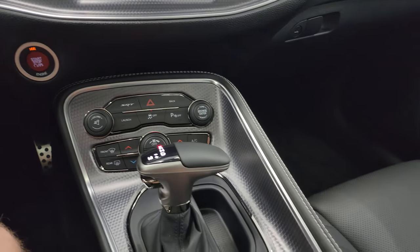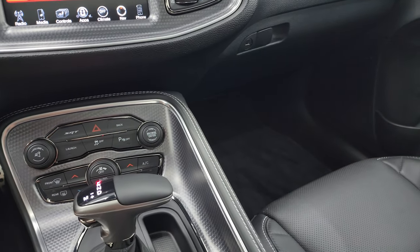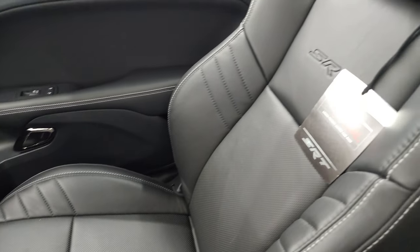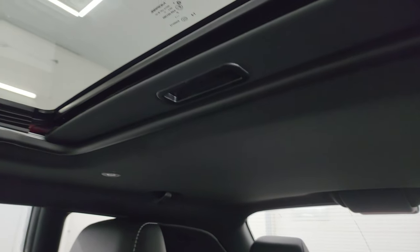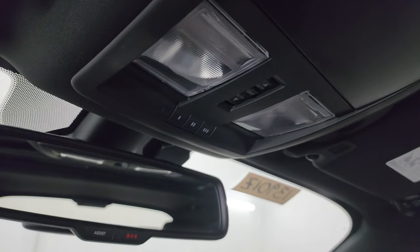It's an 8-speed automatic transmission with keyless entry and remote start. This is the black key — we do have two red keys that go with this car. Passenger side floor mat and seat are in excellent condition, no rips or tears. This car has never been smoked in. The headliner is absolutely perfect and it does have the power sunroof. Map lights, HomeLink buttons for your garage door and security systems, and 911 and assist buttons in the mirror.